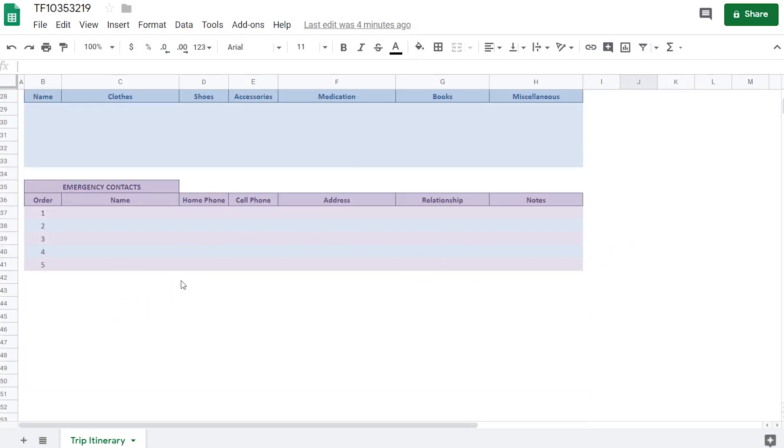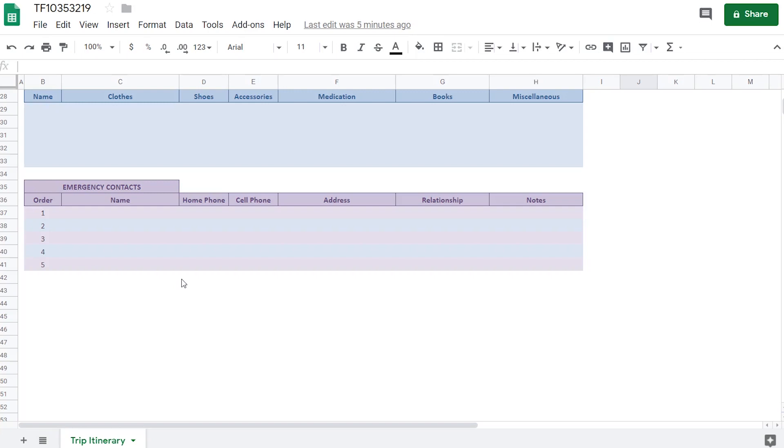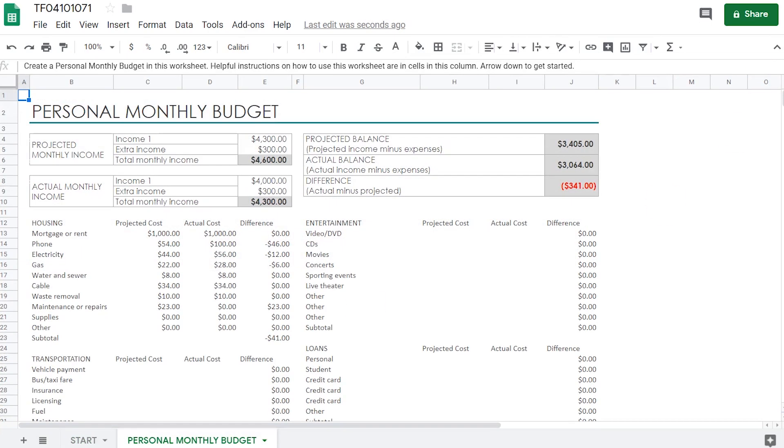Emergency contacts are very handy, especially when you're traveling with friends or a big group of people and you might not know all of them. So if something happens, they know who to contact. If you want to control your expenses or you're planning to save up some money, then the easiest way is to track your expenses and put them all together in this personal monthly budget.